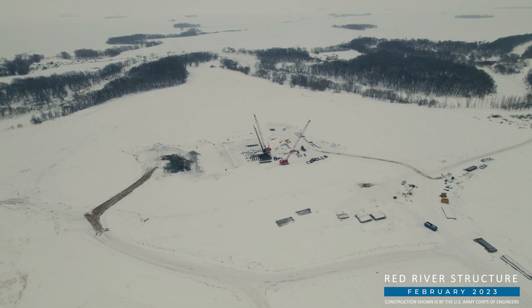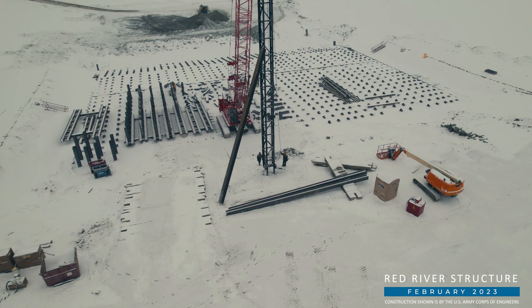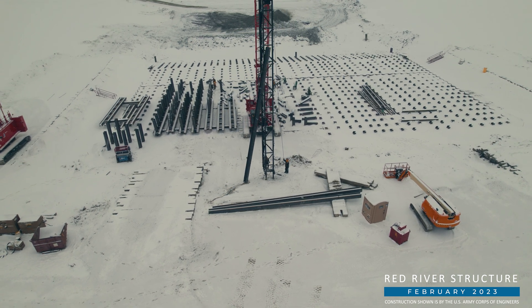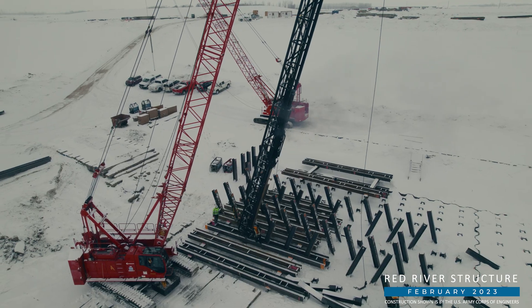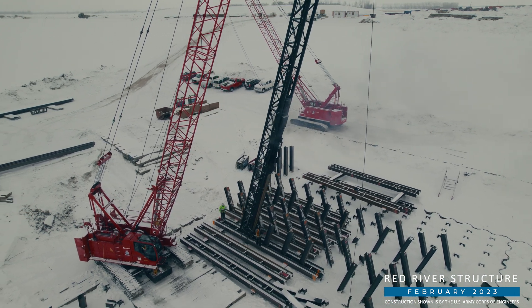As we move east to the Red River structure, crews are busy driving piling. About 16.5 miles of piling will be needed to support the structure, which will be the largest of the three constructed. The first of many of the structure's concrete placements is expected this spring.